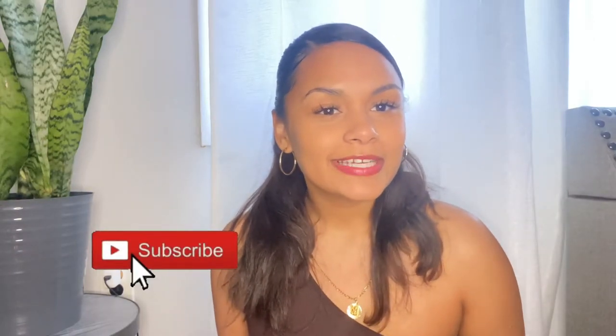What's up, you guys, welcome back to my channel! If you're new here, I'm Chelsea. Don't forget to hit that subscribe button, and if you like this video, give it a thumbs up, girlies!